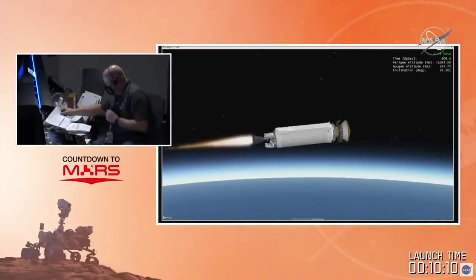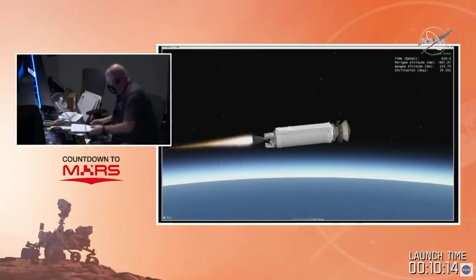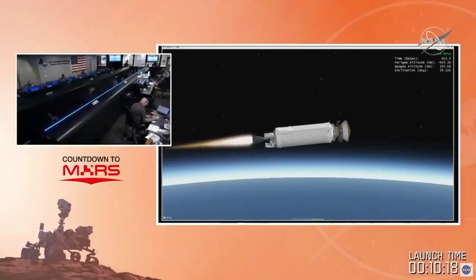Technically you could launch to Mars at any time if you had a rocket powerful enough, but this launch period every 26 months makes the most sense because you require the least amount of energy to get to Mars. The Atlas 541 is a workhorse — their dominator.